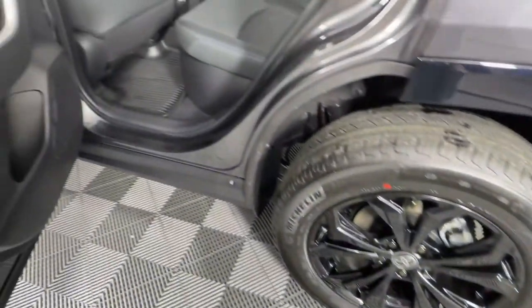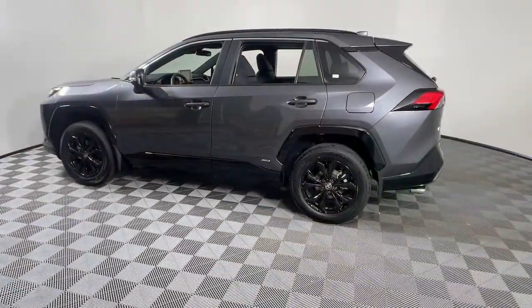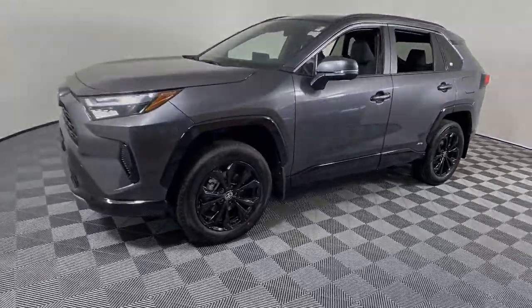With its suspension tuned for agility, this SUV adds confidence and fun to every drive. These are just some of the great options this vehicle comes with: sunroof, moonroof, keyless entry, power liftgate, fog lamps, and electronic stability control.